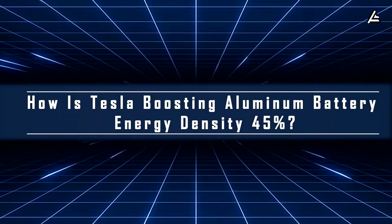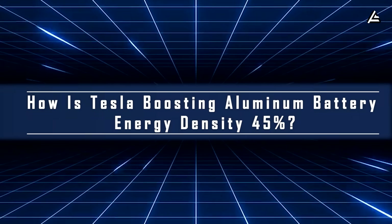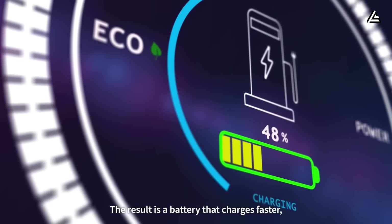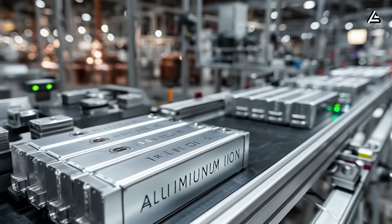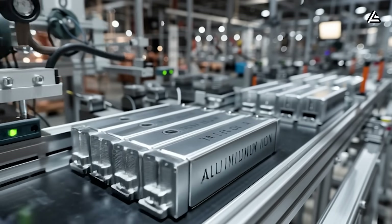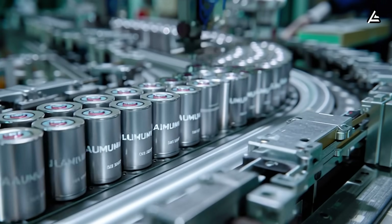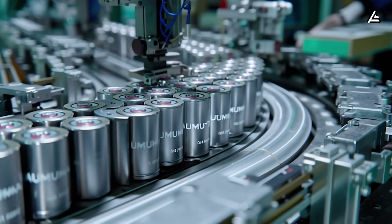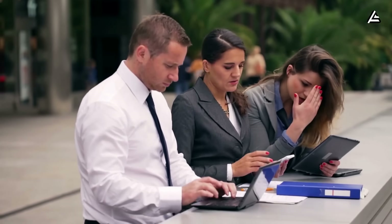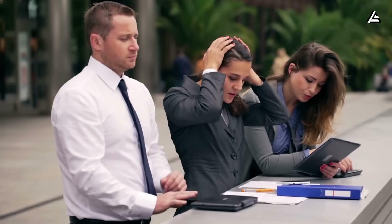How is Tesla pushing aluminum battery energy density 45% beyond the prototype? No fire risk, ultra-fast charging that hits 100% in just 8 minutes, and a lifespan three times longer than lithium-ion with 89% capacity retained after 2.5 million miles. All of these impressive numbers fit inside a single aluminum battery pack. But there's one big issue making Americans hesitate: the range.